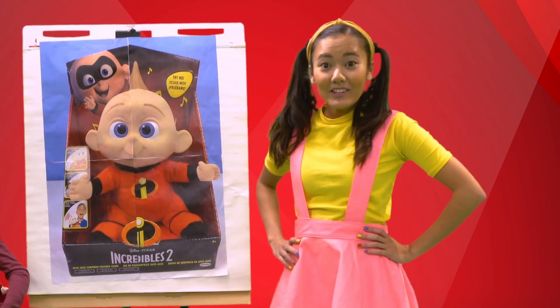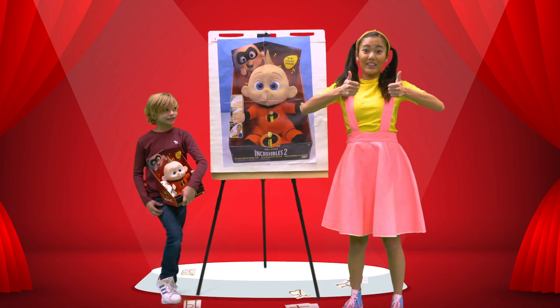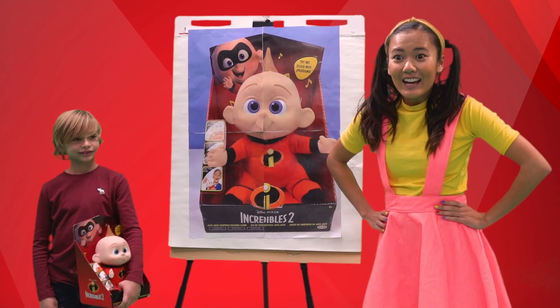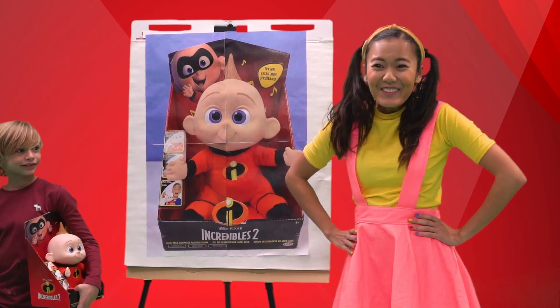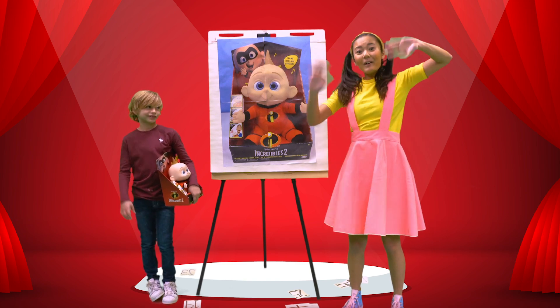Thank you boys and girls for watching the Ellie Sparkles Toy Game Show! I hope you have fun! And if you want more videos like this, give me a big thumbs up! If you knew it was Jack-Jack, leave a comment below and subscribe to my channel! Until next time, keep sparkly and Ellie out! Bye everyone!